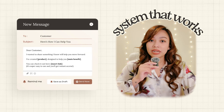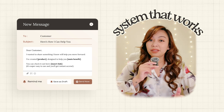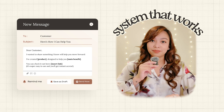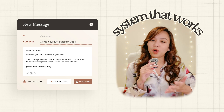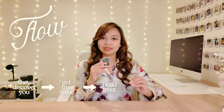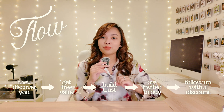They get an email telling your story and how you can help, plus pictures of your paid offer — like your templates, your course, one-on-one sessions, your workshops, et cetera. And lastly, retargeting abandoned carts: if someone clicks through to buy your product but doesn't complete the purchase, you can follow up with an email offering a discount code. So the flow is: they discover you, get free value, build trust, are invited to buy, and if they don't, you follow up and retarget them with a discount.